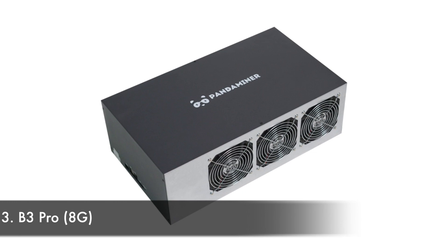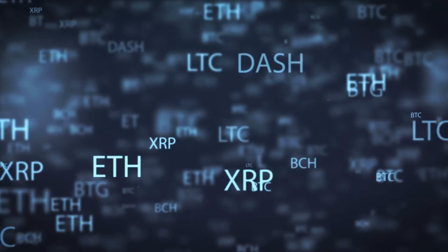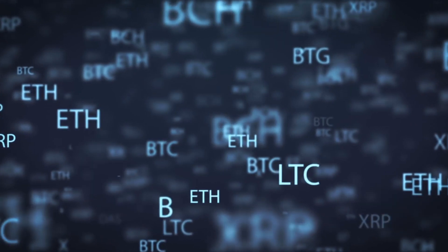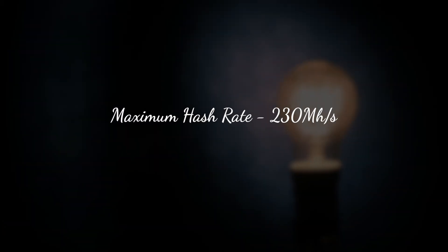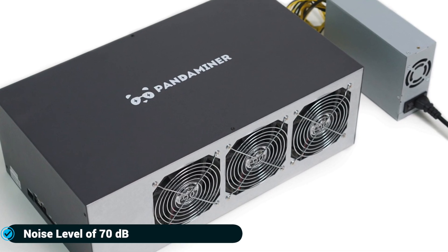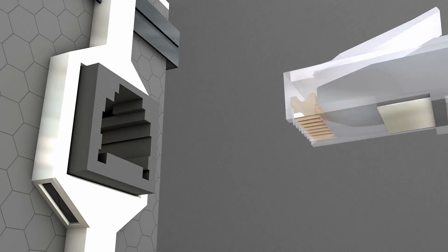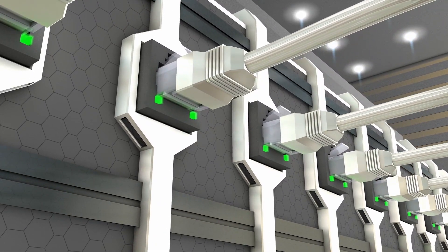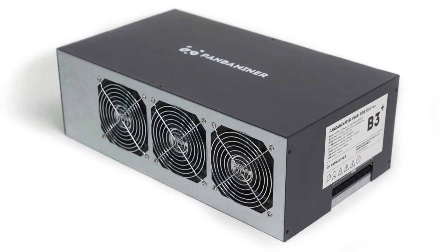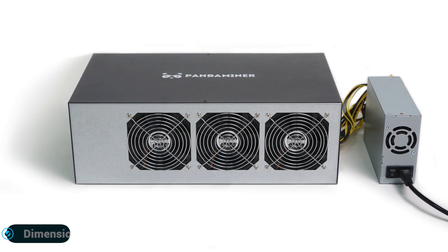Number three: B3 Pro 8G, manufactured by Panda Miner. The B3 Pro 8G is a 13,000-gram cryptocurrency miner released in June 2018. It works on three algorithms: EtHash, Equihash, and CryptoNight v7, with a power consumption of 1,250 watts and a maximum hash rate of 230 megahashes per second. It has six fans at 70 decibels, eight chip boards with RX 470 8GB chips, an Ethernet interface, 12-volt power, and a processor of Intel Celeron CPU 3215U at 1.70GHz.